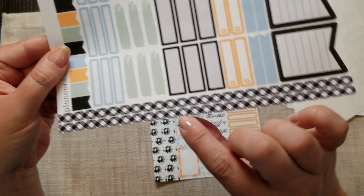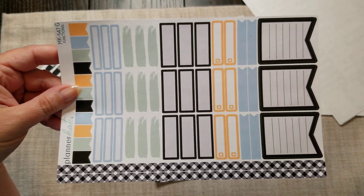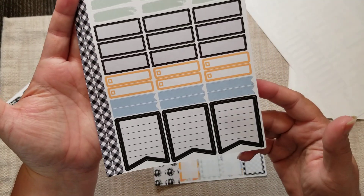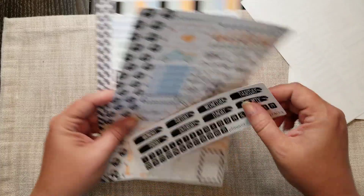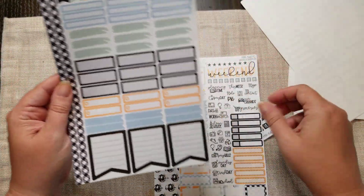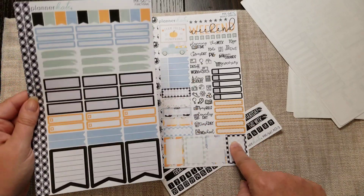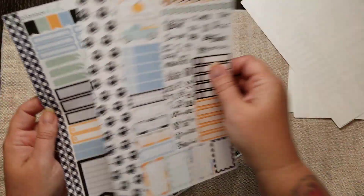I also got sheet G in that same kit, because not only did I want that thin washi — it's beautiful — but look at all those extra boxes. I never knew she had a sheet G! I absolutely love this — love the colors, love everything about it. From now on, this is how I'm going to buy my kits from her, because I get everything together rather than having to buy extra little add-ons. I already have some decorative boxes and dash labels, so I have everything I need right here.